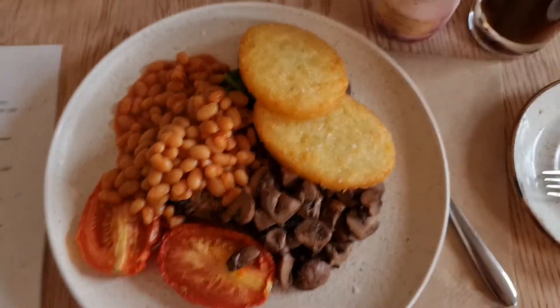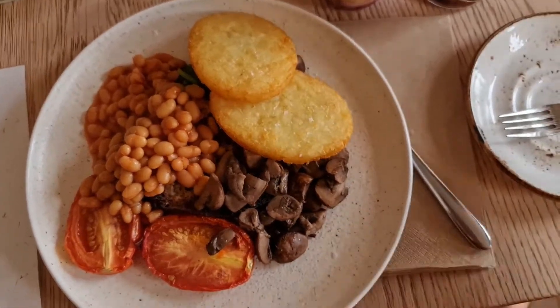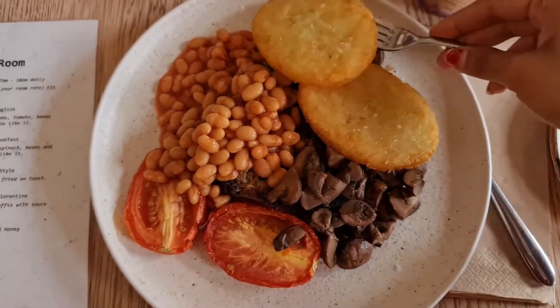I got my veggie breakfast, and there's also juice — fresh apple juice and orange juice. The veggie breakfast has big beans, tomatoes, mushroom, toast, hash brown, and some leaves.